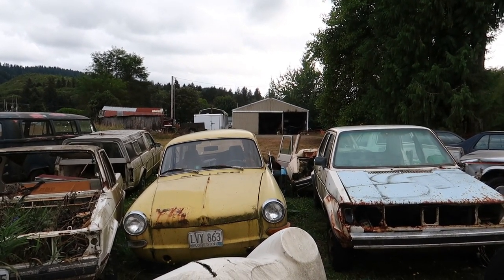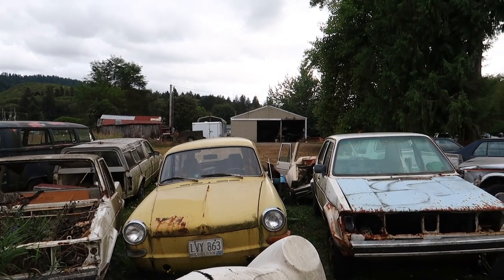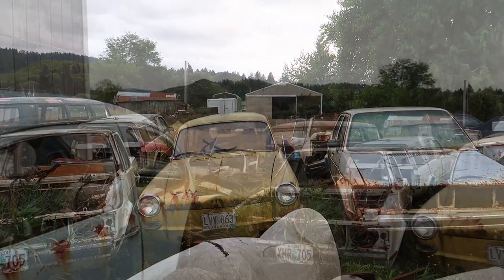Dude, these cars aren't that rare — go find a nice one and just paint it. And the pans are ripped right down the center.